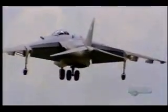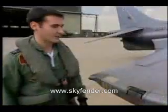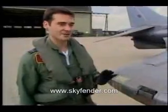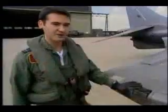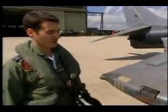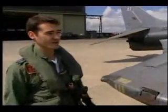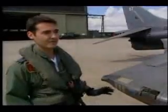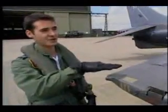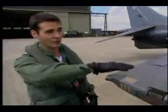Once it's in the hover, we need to control it. The way we do that is by diverting some of the thrust to the puffer ducts, as we call them. We have puffer ducts in the wingtips, in the tail, and also the nose. That provides control in all axes whilst in the hover. If you didn't have that, the aircraft would just fall out of the sky — it would be on a pillar of thrust with no ability to control the roll, the pitch, or the yaw.